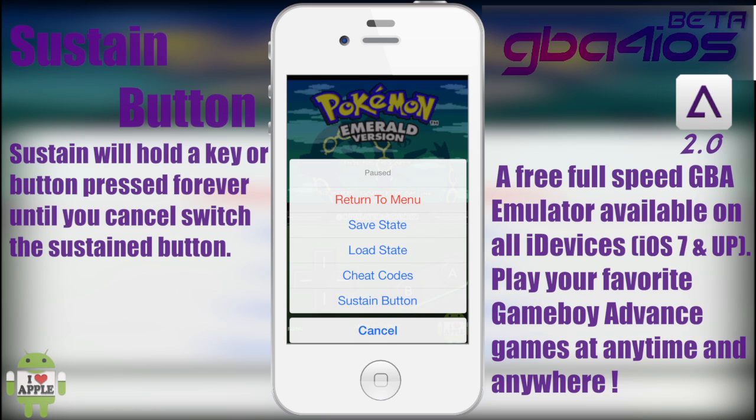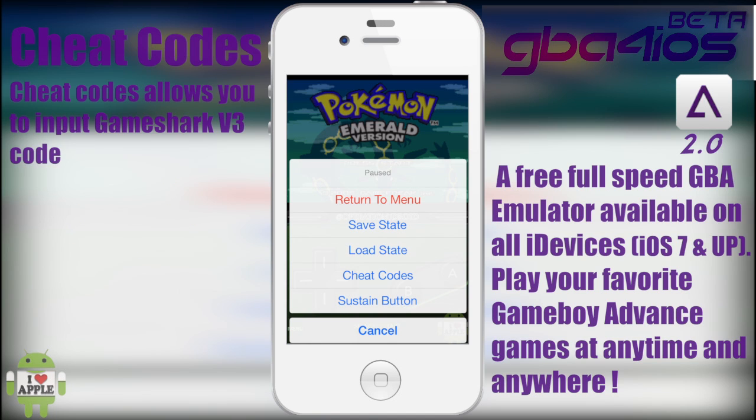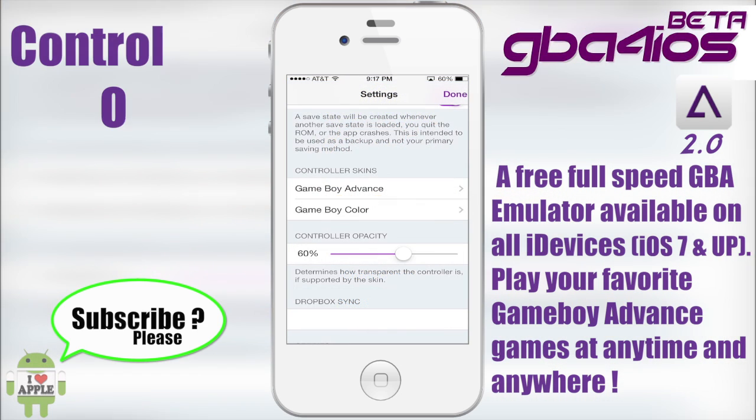Cheat codes — I'm sure you all know what those are. A lot of you guys asked for that and Riley put it in. I myself am not a fan of cheat codes, but it's just not my cup of tea. And as always, save states and load states are very good features in any emulator, so it's great to have those there.